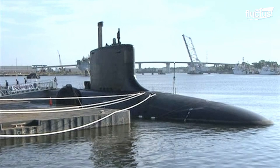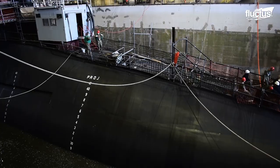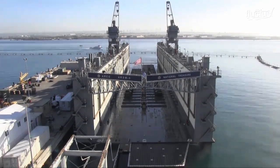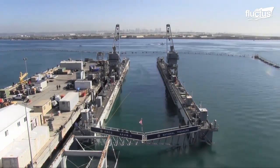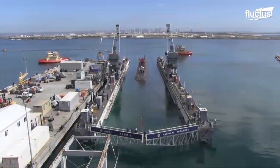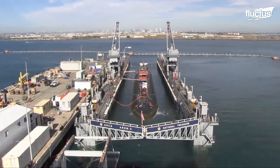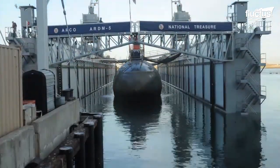As hard as a submarine crew might work or train, they cannot do everything while at sea. This is why they are regularly tasked with returning to the dry dock for inspection and repairs to the external parts of the vessel. Those subs can enter virtually any dry dock, providing it is large enough. Floating dry docks like this one in San Diego make the docking process more convenient for subs by providing deeper clearance. Dry dock personnel can then raise the entire dock, exposing the whole hull of the submarine and allowing for easy cleaning and repairs.